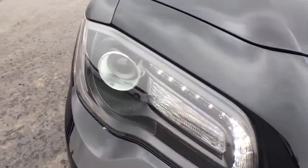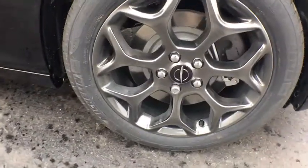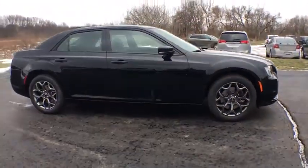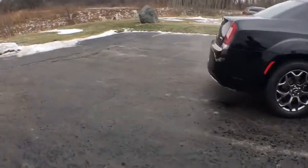Here are some of this vehicle's great options: traction control, power passenger seat, dual airbags, alloy wheels, power steering, four-wheel disc brakes, universal garage door opener, rear window defroster.